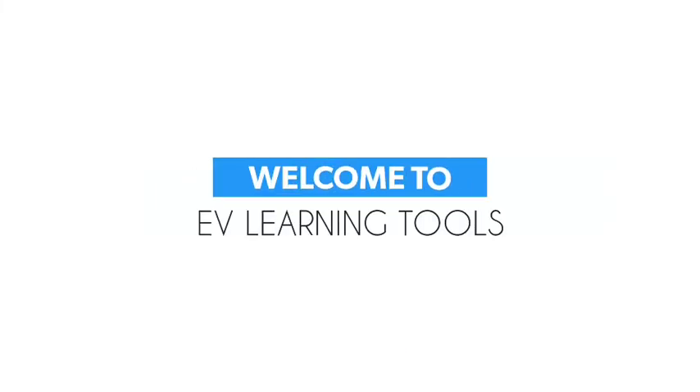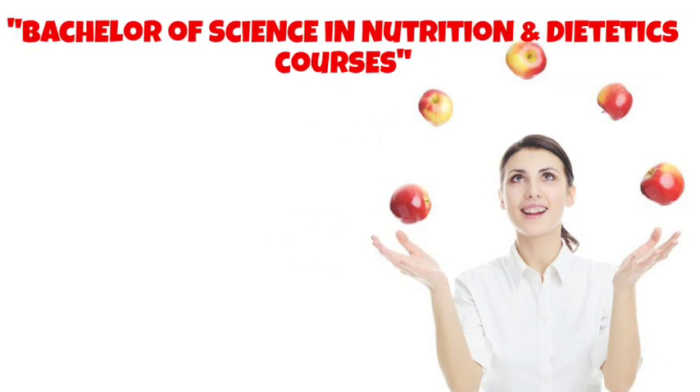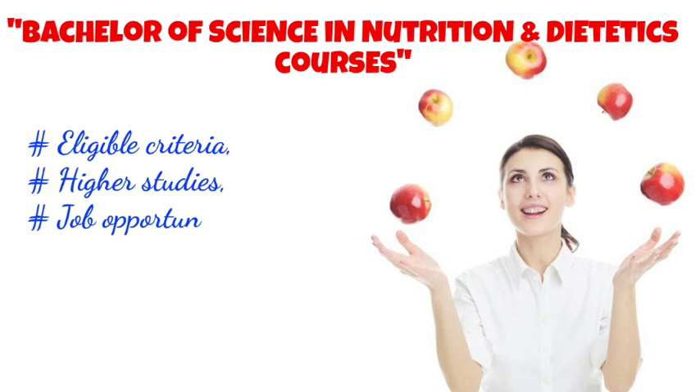Hi friends, you are watching EV Learning Tools YouTube channel. If you are not yet subscribed to our channel, please subscribe. In this video, you will learn about Bachelor of Science in Nutrition and Dietetics: courses, eligibility criteria, higher studies, job opportunities, type of jobs, top colleges in India, etc.